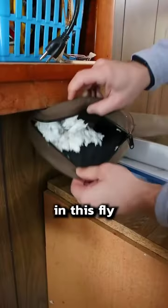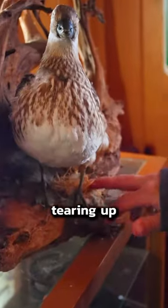Somehow there's a dead one in the sink. There's another nest in the bathroom and another one in this fly rod bag. They're even tearing up the taxidermy.